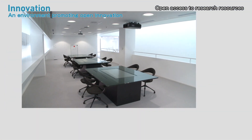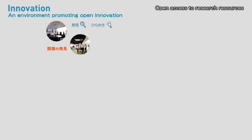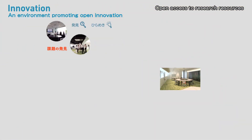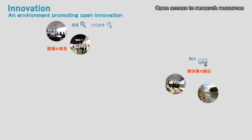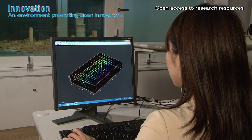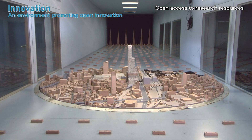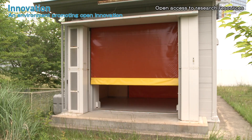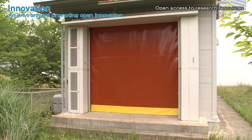We share our technologies, provide places and mechanisms for problem solving, and use existing resources — including our research personnel, analysis tools, and experimental devices — in the interest of open innovation.